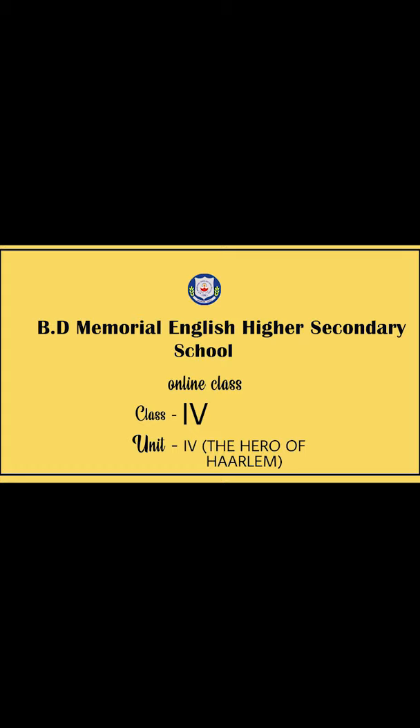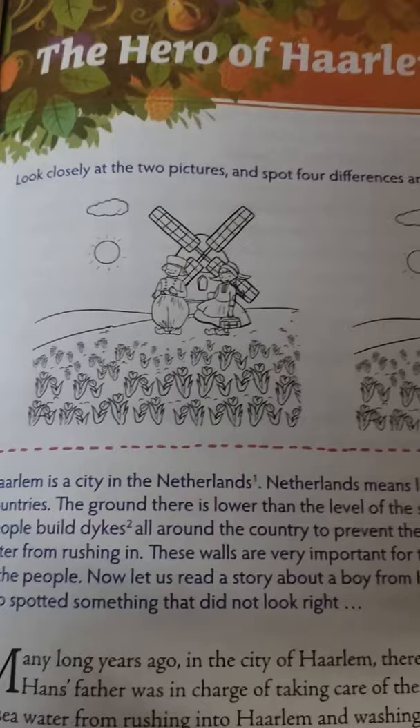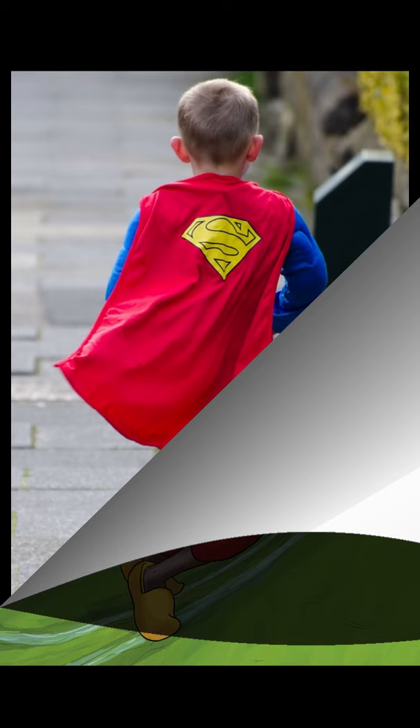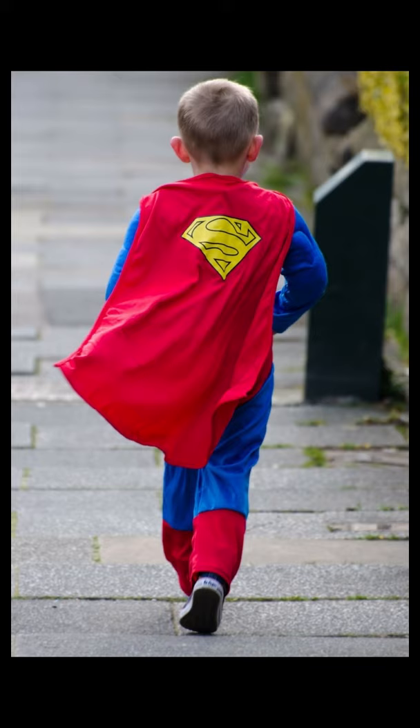Hello children, welcome to my online class. This is English 2 of Class 4. Today your new topic is 'The Hero of Harlem.' This is a very beautiful story. We are going to read about the bravery of this little boy. So listen to me very carefully.